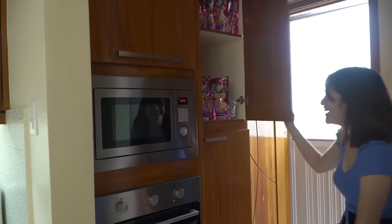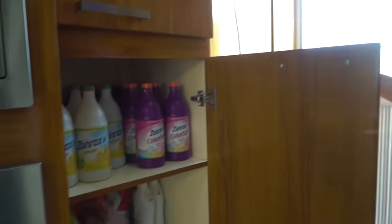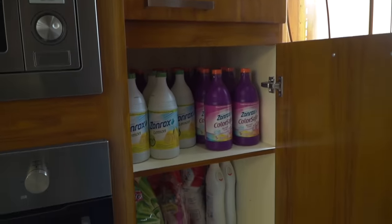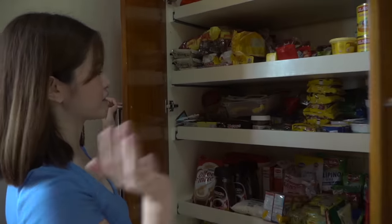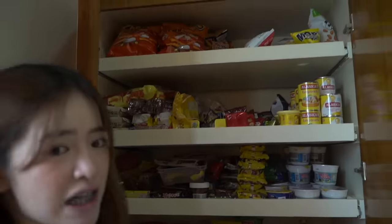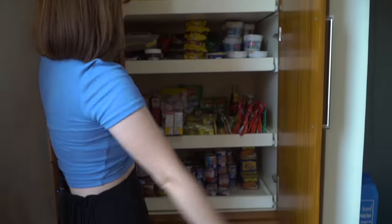There's also storage here with laundry items — Surf, Ariel, and similar products. And this is the mini pantry where we store the food we frequently use — it's a little messy right now. Watch the Ref and Pantry Tour to see it more organized.